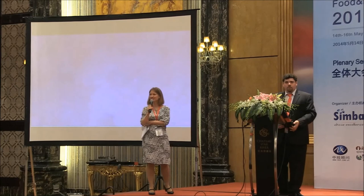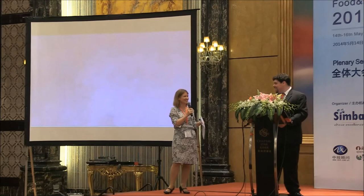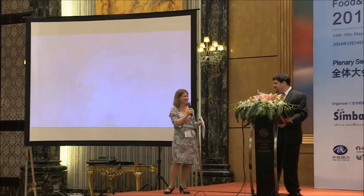Very interesting. Thank you. Is there any other questions? Definitely a very exciting technology, particularly from the customization point of view. I'm sure a lot of ingredients companies are particularly excited in China about their options with 3D printing. Thank you very much. So I'm going to introduce our next speaker now, who's also going to talk about 3D printing — Mr. Lantau Wong from Strategies.